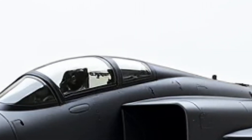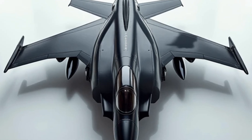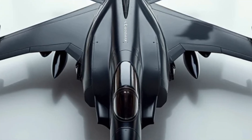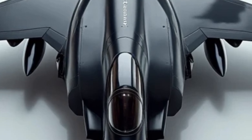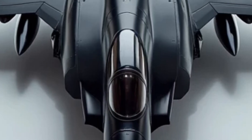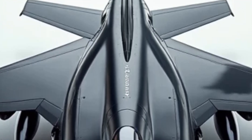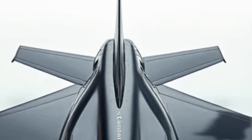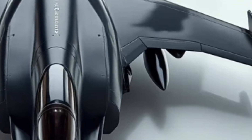The fuselage is now built with advanced composite materials, making it lighter and more durable. The delta wing and canard configuration remain, offering superior maneuverability and reduced drag. A redesigned air intake system improves engine efficiency, while upgraded radar-absorbent coatings enhance its stealth capabilities. The addition of more hardpoints allows for greater weapons versatility, making it an even more formidable force in aerial combat.